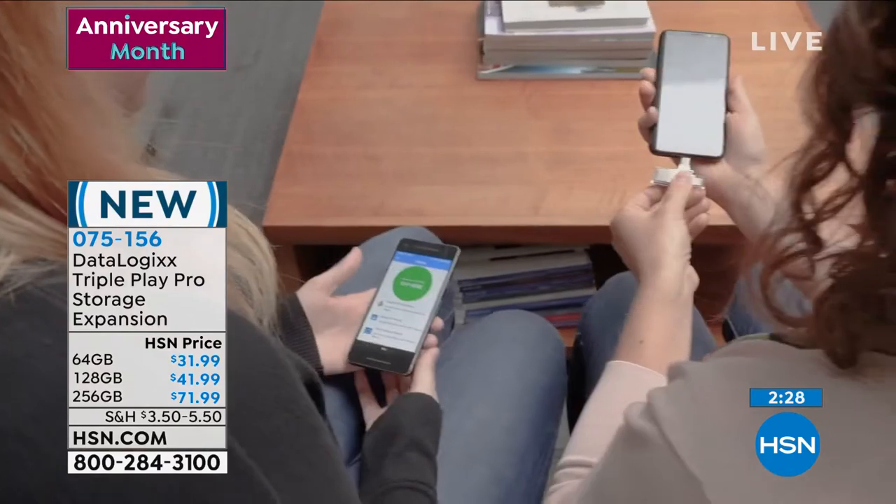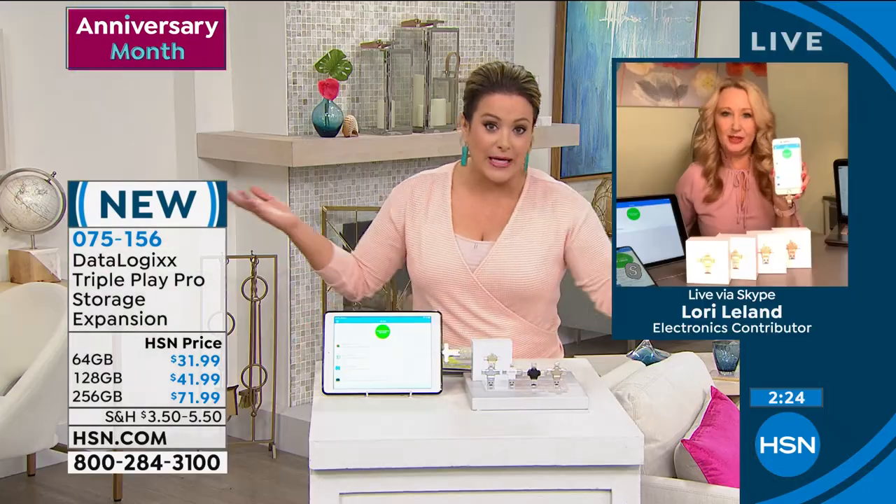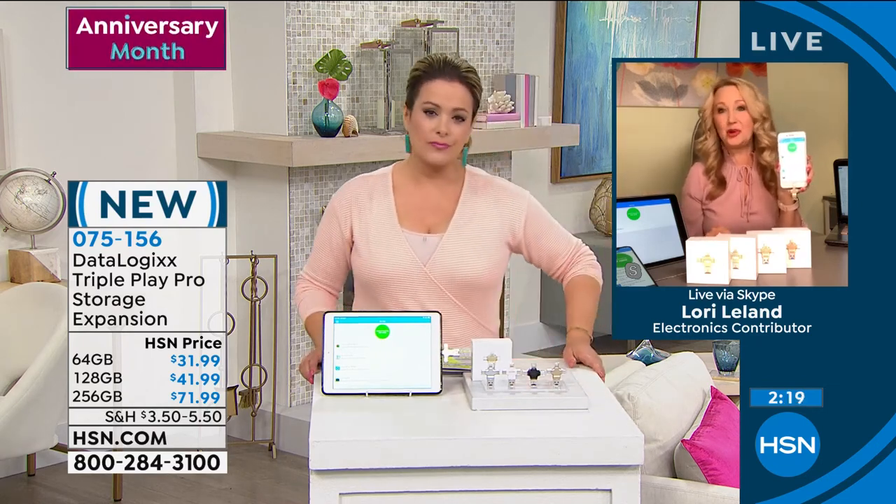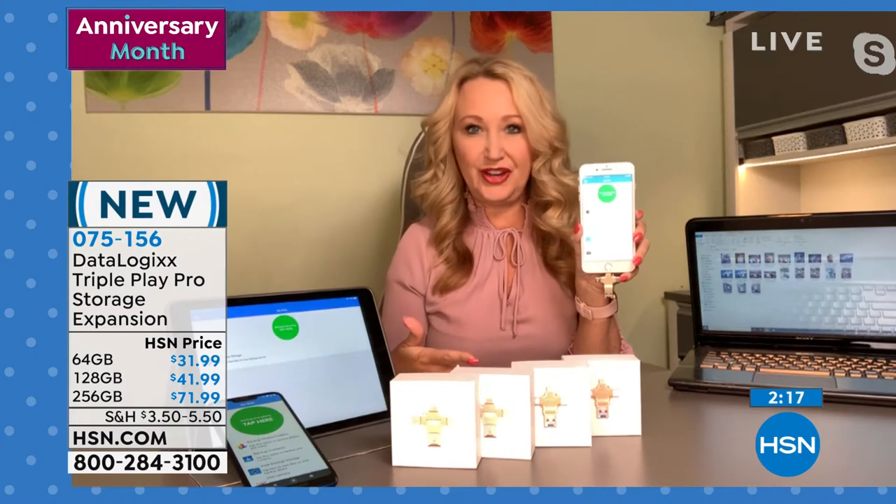The app it works with is called Modisk — it's totally free, you never pay subscription fees or charges. There are no batteries to recharge, you never have to bring an adapter. It also never creates duplicates, so as part of your routine backup maintenance just pop it into your phone once a week or once a month — it'll get all the new stuff: new contacts, new pictures, new videos. You can do that with all the devices in your household.